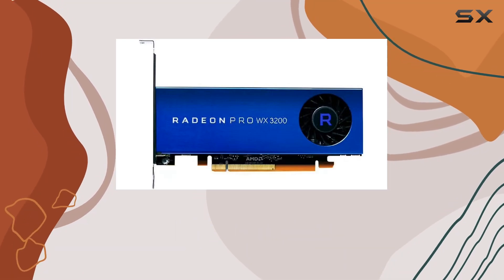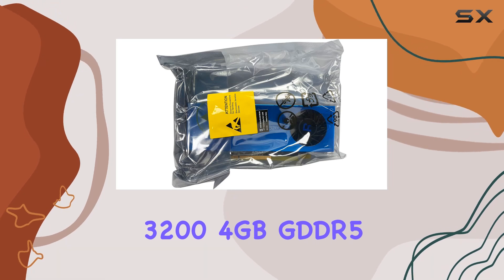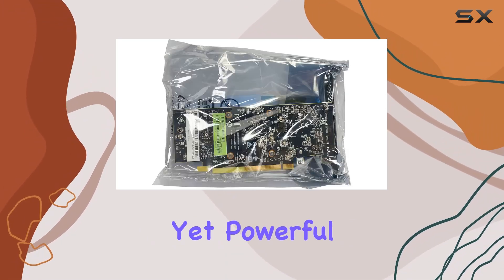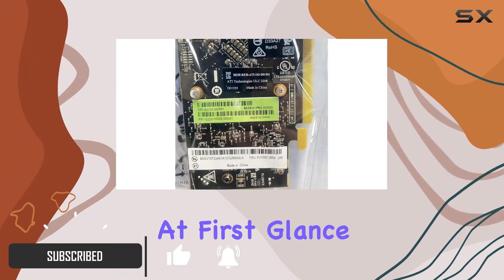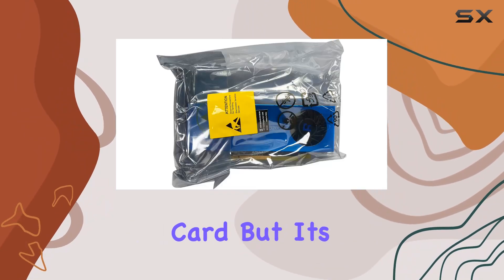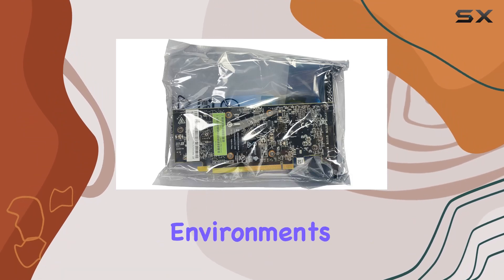In today's video, we're diving into the AMD Radeon Pro WX3200 4GB GDDR5 graphics card, a compelling option for those in the market for an affordable yet powerful upgrade for their desktop or IPC server. At first glance, the Radeon Pro WX3200 might seem like just another entry-level card, but it's packed with features that set it apart, especially for professional environments.